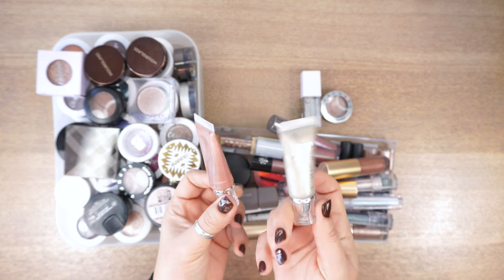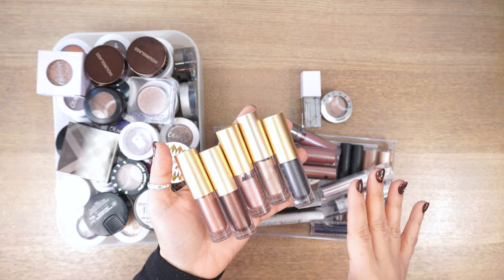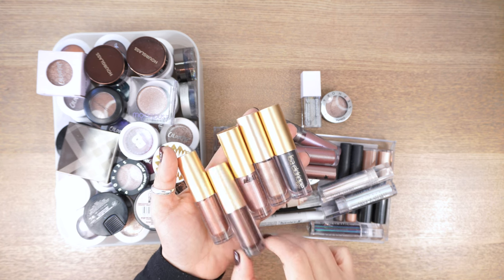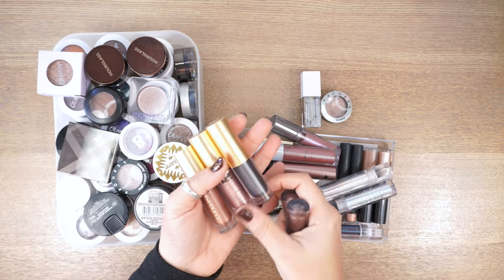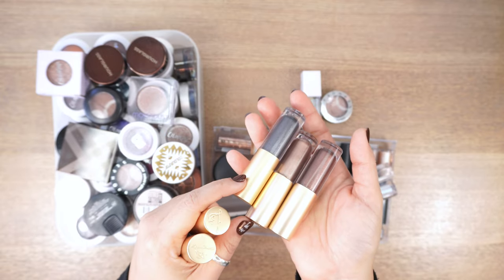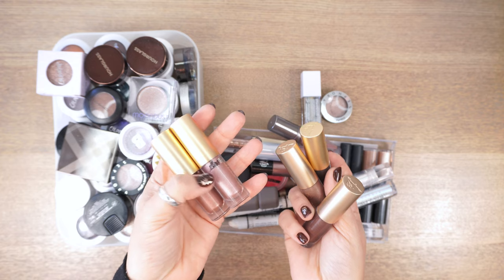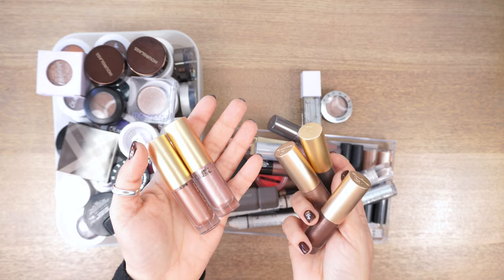So Milky Way and Ballerina are going. An easy keep are the Lisa Eldridge Liquid Lurex Liquid Eyeshadows — I really love this formula. My favorites are Emily, Zora, and Liza. I love these three colors. Liza is less shiny on the eyes but still really beautiful. I don't use Bianca or Angelica as much, but I still love them — all keeping.